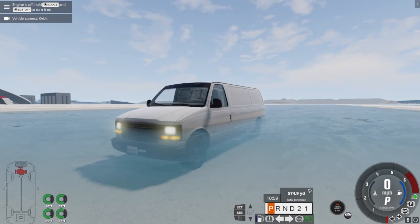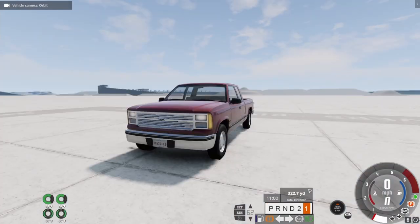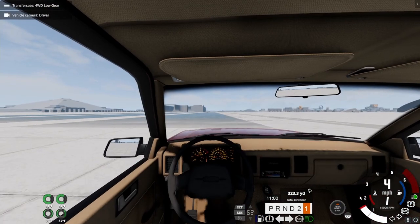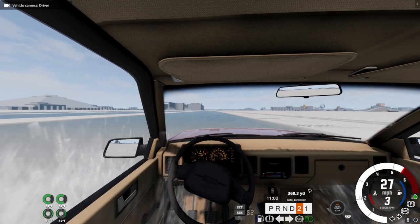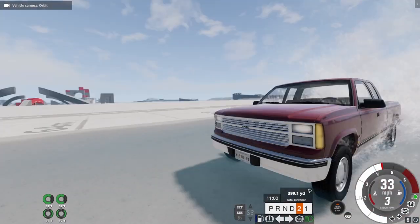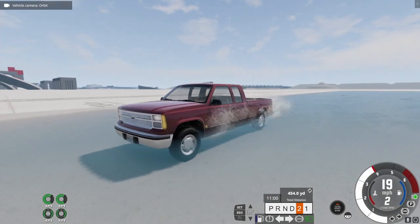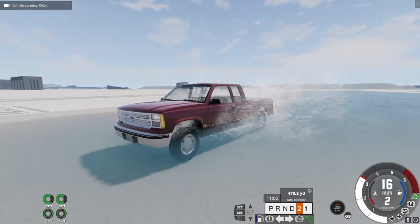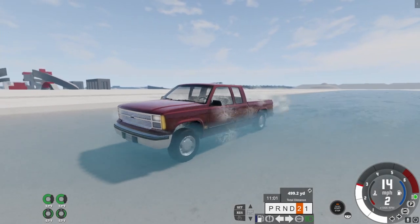Yeah, because that's a van. Vans aren't meant to go into water. Well, I know one thing that is. So we got the Gabrielle B15 pickup, and just for safe measures, we're gonna throw it into four-wheel drive and just send this thing into the water. BMG Drive's physics are so cool — got a downshift and everything. This thing seems like it's doing great with the water. Let's see if it makes it farther than the van.